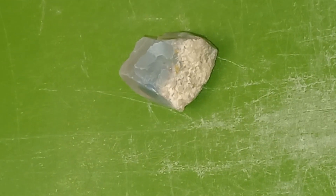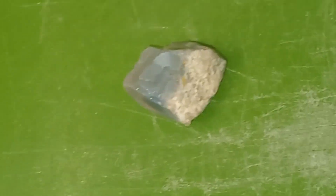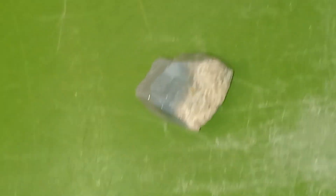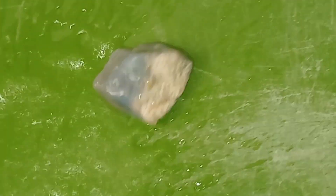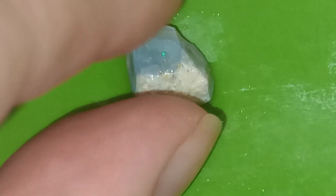Hello and welcome back to my channel. So for this week, this is the stone that I'm going to be working on. It's from the parcel that I checked last week, so we'll see if there's something in there or not.